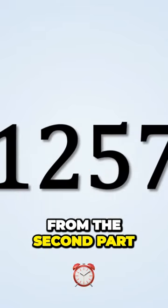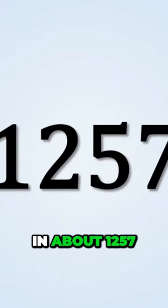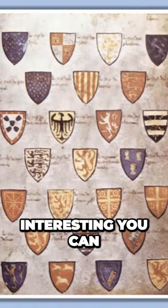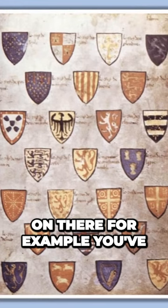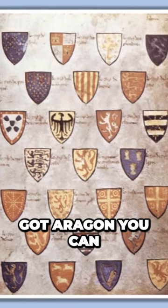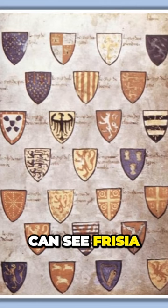What we see on there — it's from the second part, drawn in about 1257 — are lots of these coats of arms. Very interesting, you can recognize a lot on there. For example, you've got Castile, you've got some French ones with the Fleur-de-lis, you've got Aragon, you can find England on there of course, the Isle of Man is quite clear, and also Friesland — you can see Frisia.